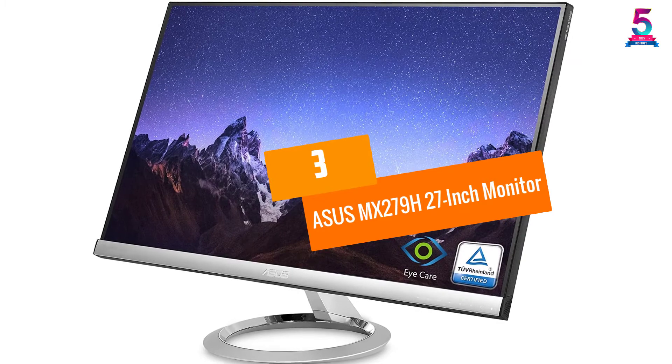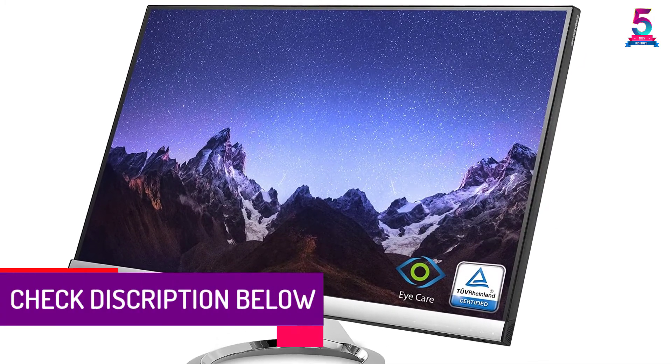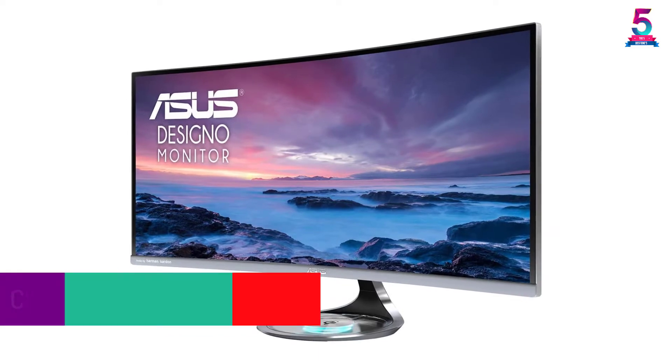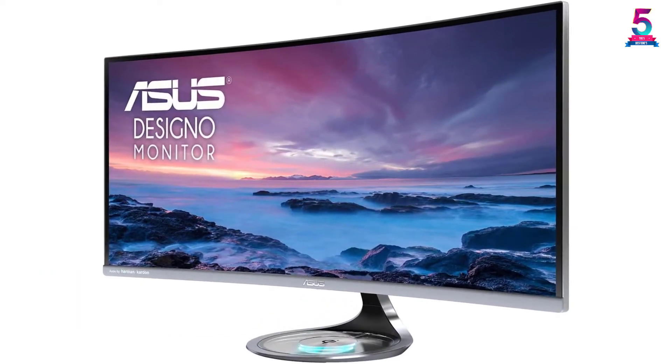At Number 3, the Asus MX279H 27-inch Monitor. This monitor has a display of 27 inches with a resolution of 1920x1080, offering Full HD. The viewing angle is 178 degrees.